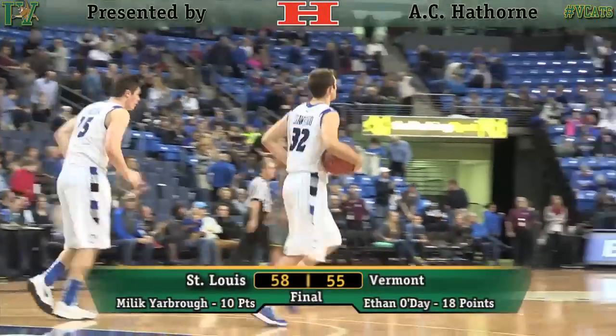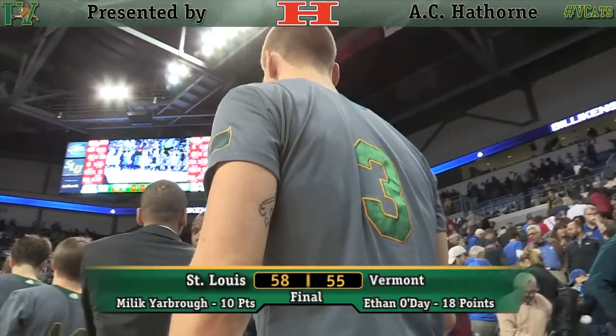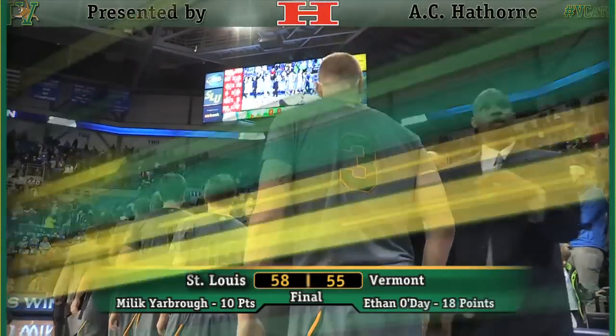Crawford catches the pass as the clock hits zero. And Vermont falls to St. Louis 58-55 on the road.